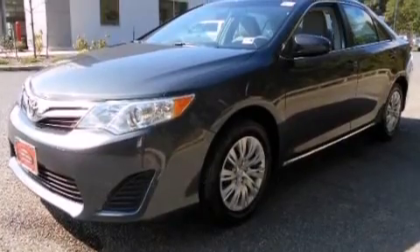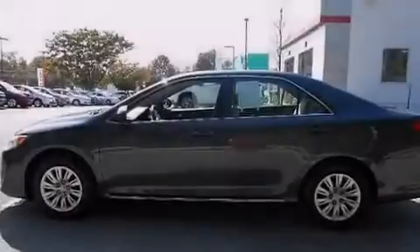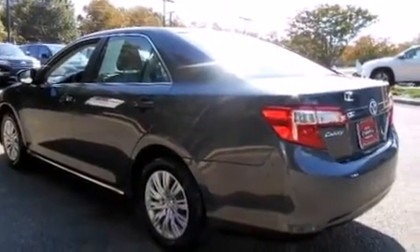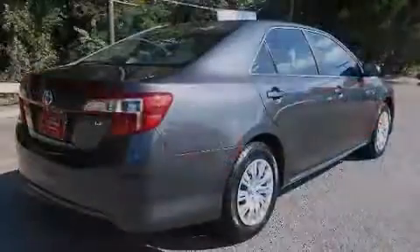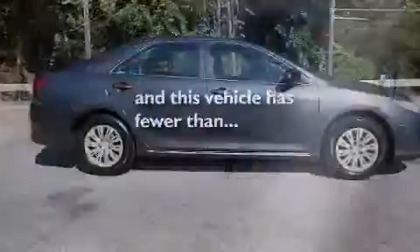Features include Bluetooth mobile device connectivity, an iPod-ready stereo system so you can take your music with you, a low tire pressure indicator, traction control and stability control systems, side impact airbags, latch-ready child seat anchors, air conditioning, rear seat child-proof door locks, a pass-through rear seat, and this vehicle has less than 19,000 miles.